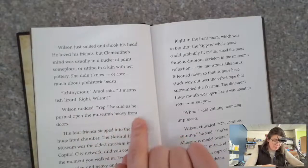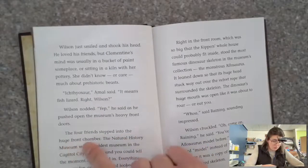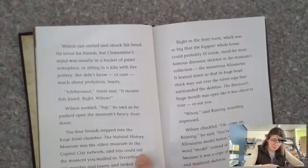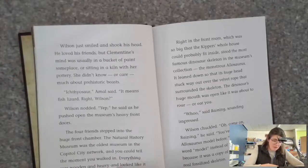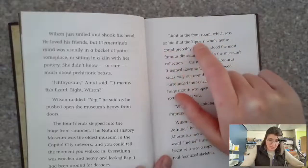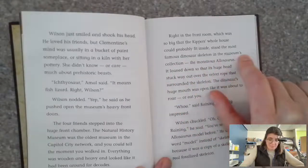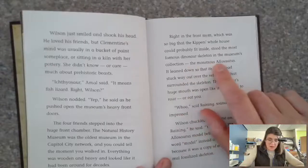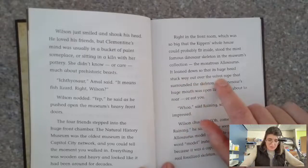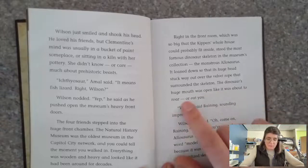He pushed open the museum's heavy front doors. The four friends stepped into the large front chamber. The Natural History Museum was the oldest museum in the Capital City network, and you could tell the moment you walked in — everything was wooden and heavy and looked like it had been around for decades. Right in the front room, which was so big that the Kipper's whole house could probably fit inside, stood the most famous dinosaur skeleton in the museum's collection: the monstrous allosaurus. It leaned down so that its huge head stuck way out over the velvet rope that surrounded the skeleton. The dinosaur's huge mouth was open like it was about to roar — or eat you.